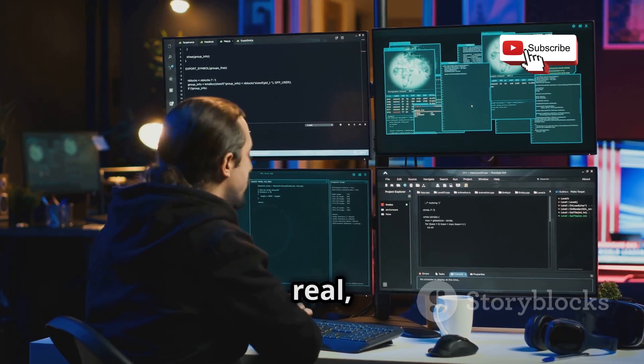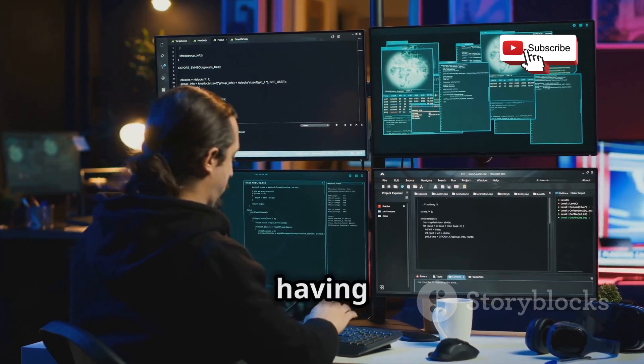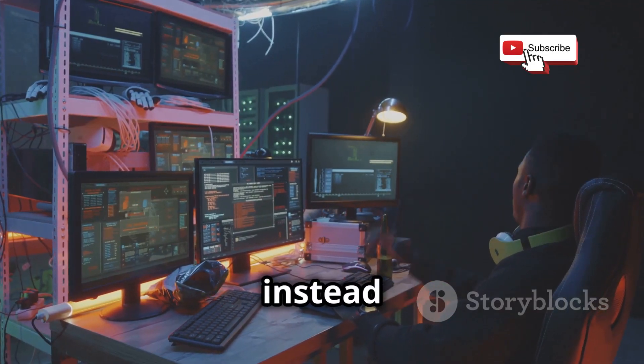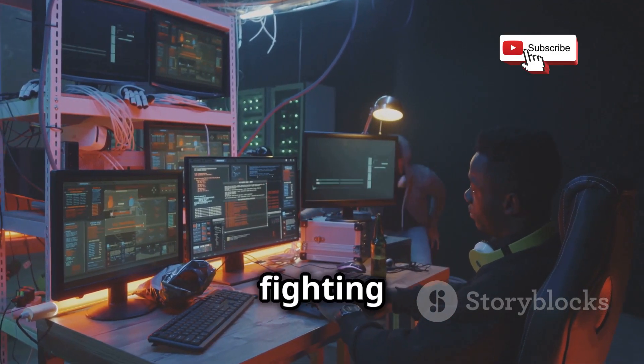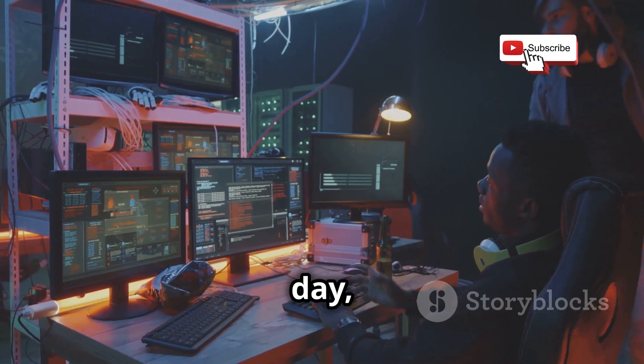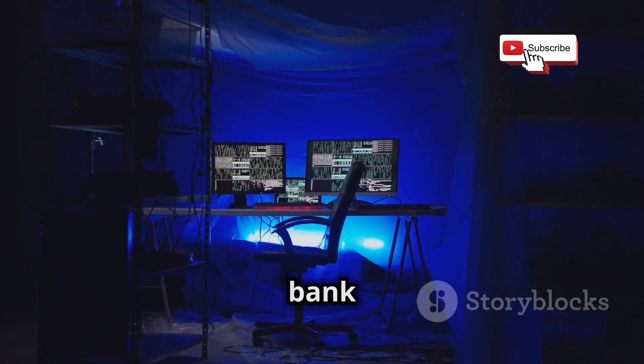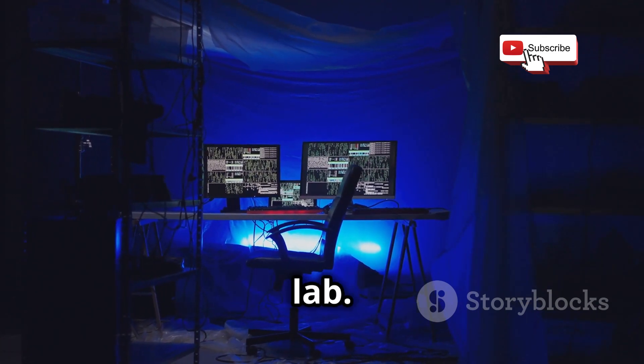Plus, let's be real, there's just something ripper about having your own hacking lab. It's like having your own personal bat cave, but instead of fighting baddies, you're fighting off digital villains and saving the day, one line of code at a time. But don't worry, you don't need a bank account like Gina Reinhart to build an awesome hacking lab.